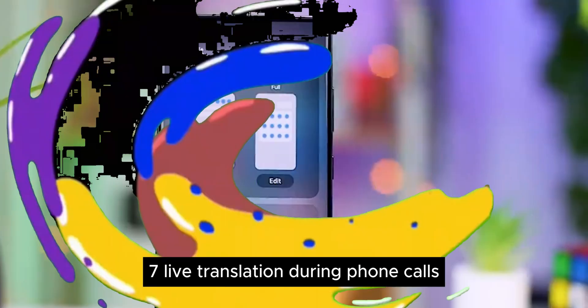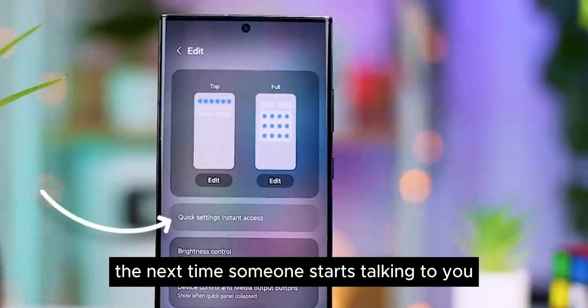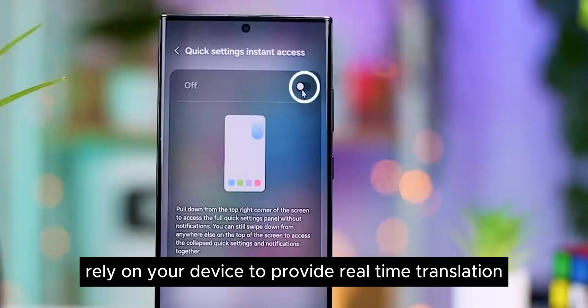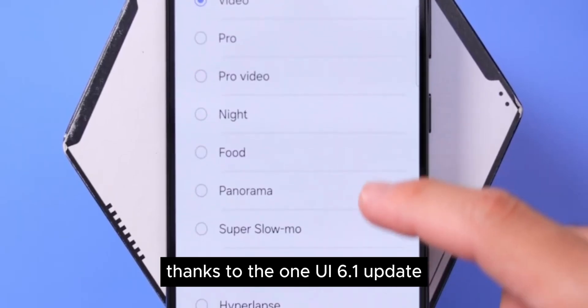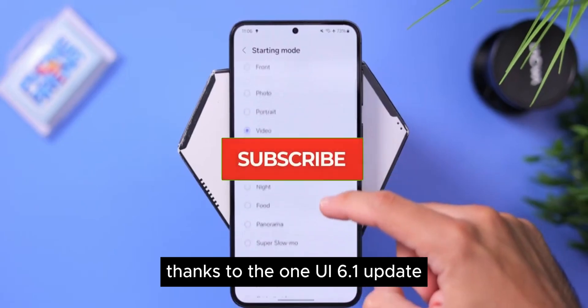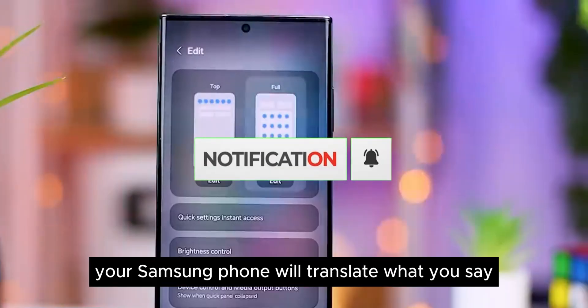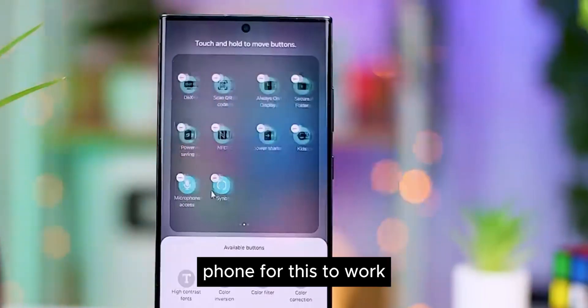Feature 7: Live Translation During Phone Calls. The next time someone starts talking to you over the phone in another language, you can rely on your device to provide real-time translation, thanks to the One UI 6.1 update. What's more, when you reply, your Samsung phone will translate what you say — and only one of you will need a Samsung phone for this to work.